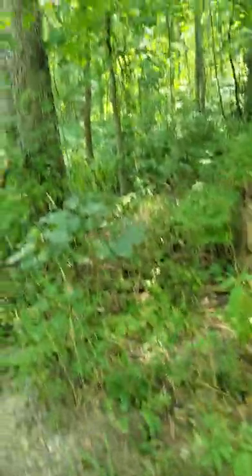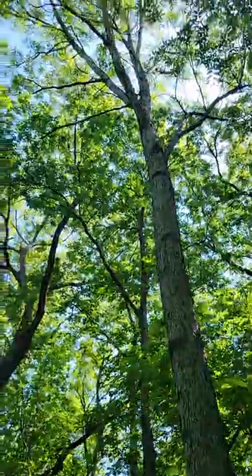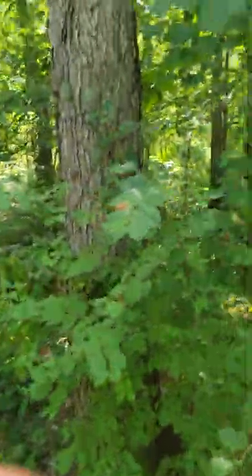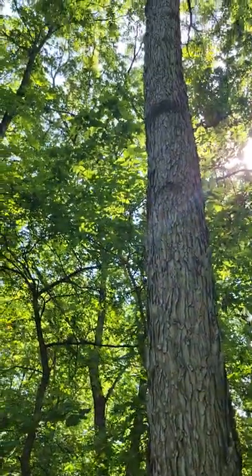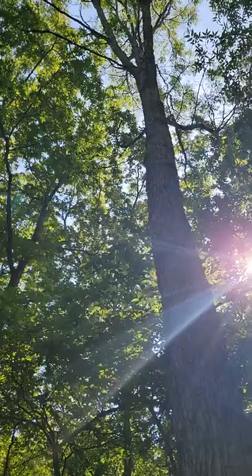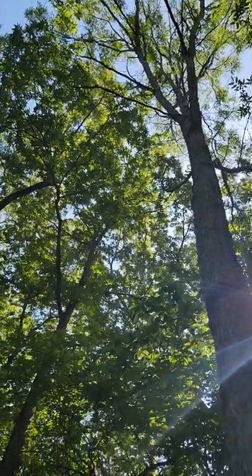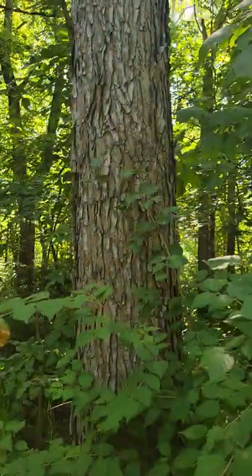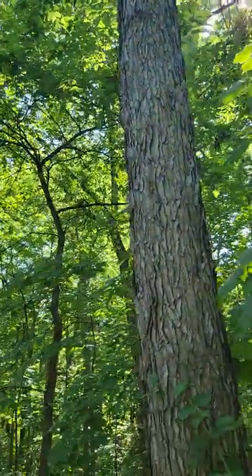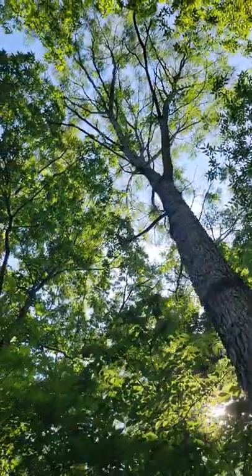We're going to be talking about the Kentucky Coffee Tree. It has very limited ways of seed dispersal. It is thought that thousands of years ago, woolly mammoths and other large mammals that are now extinct would eat the pods and spread them. But now there are very limited ways for them to spread, because there aren't any animals that eat them that are alive today.